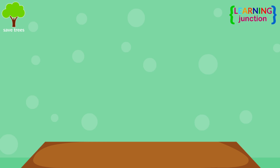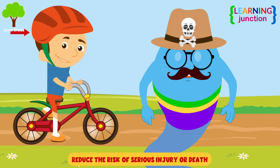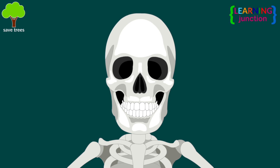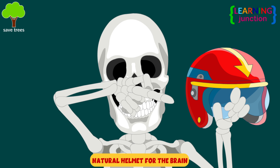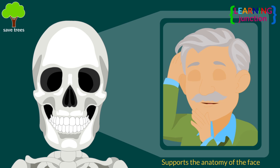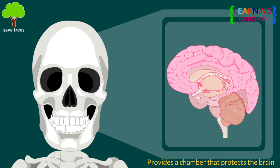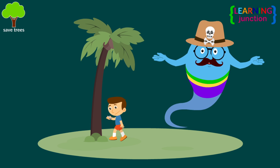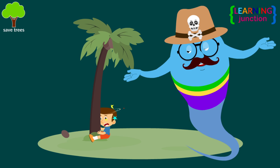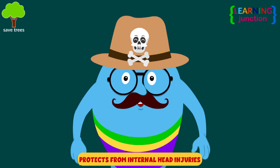When you ride a bike, you wear a helmet to protect your head. They reduce the risk of serious injury or death. You can say that the skull is like a natural helmet for the brain, because it protects it. It supports the anatomy of the face and provides a chamber that protects the brain. Suppose you accidentally hit your head against a tree or some other object — your skull protects you from serious internal head injuries.